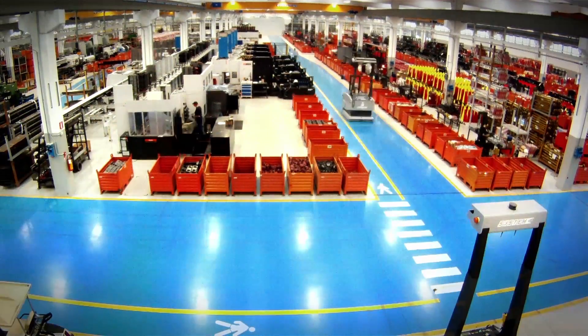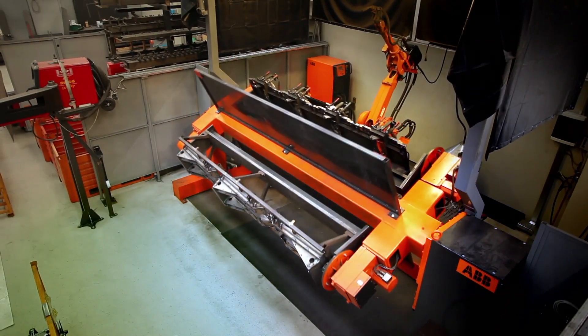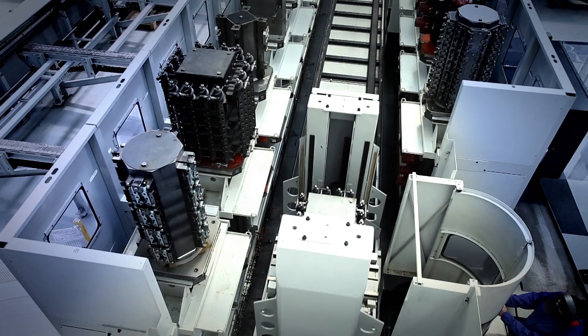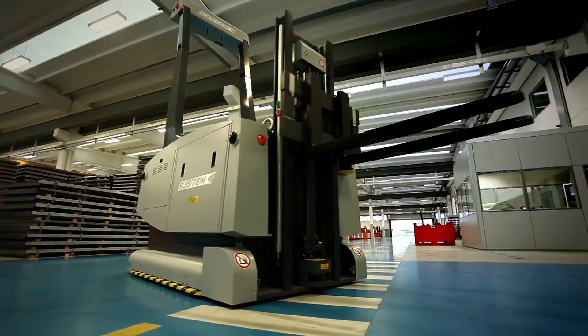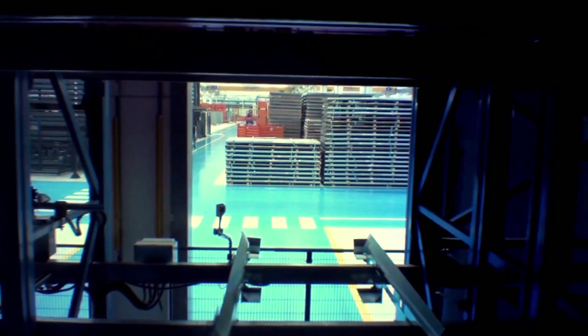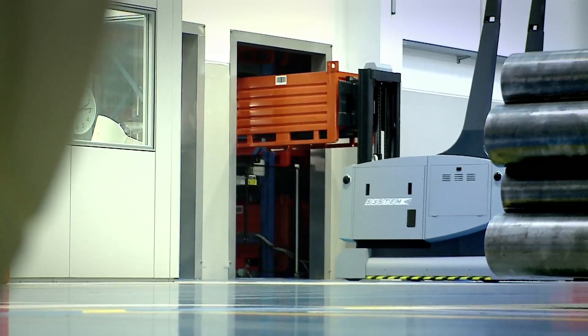Все детали кукурузной жатки Drago разрабатываются, проектируются и изготавливаются на заводе. Движения всех материалов и компонентов, необходимых для изготовления комплекта оборудования, осуществляются автоматически с помощью автоматизированной системы планирования ресурсов предприятия. Робот высокостеллажного склада берет материал из полок, автоматизированные тележки перемещают их на целевую станцию.